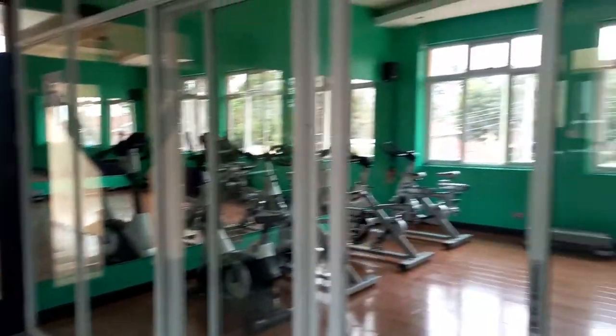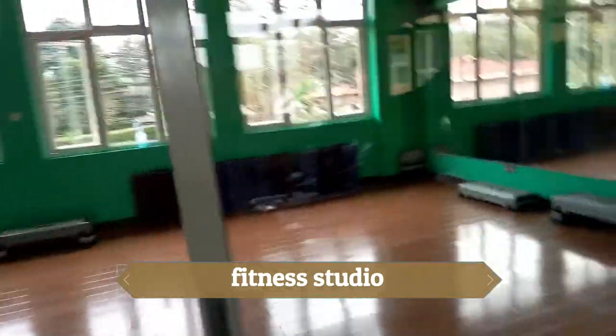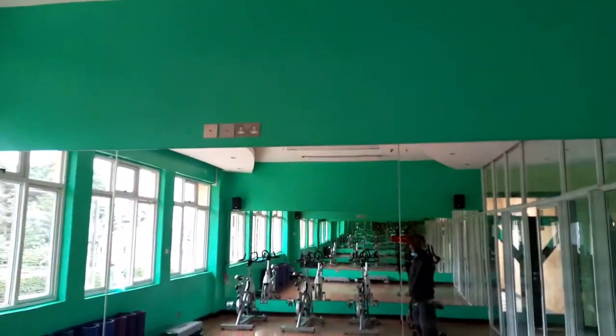The studio — this is the studio. Let's see if we can get inside the studio. This place is not amazing — wait, can we just check this out?